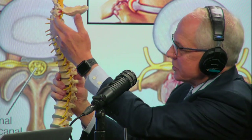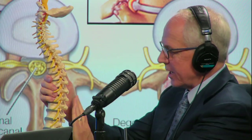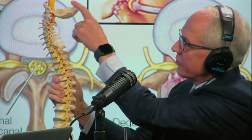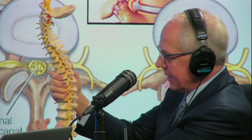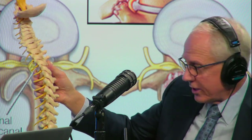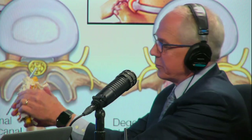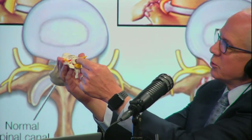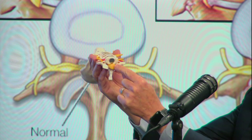The spine is separated into three segments. There's the cervical spine, which is normally curved backwards into lordosis. The thoracic spine is curved into kyphosis, and the lumbar spine is curved into lordosis again. The spinal cord runs all the way from the brain down into the lumbar spine, and it goes inside the spinal canal, which is made up of the front of the spine — the vertebral body — and the back of the spine, the posterior arch. Those two pieces joined together create the spinal canal, through which the spinal cord runs.